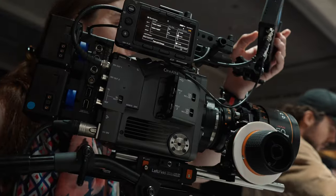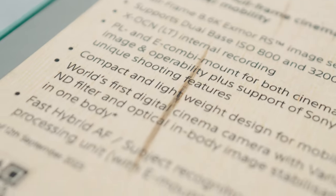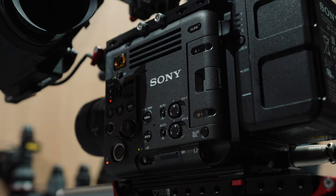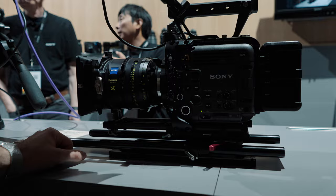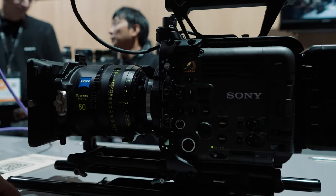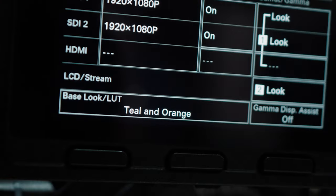One of the things I really liked about the Burano is that it has a pre-roll shooting capability. Super good for documentaries — if you miss anything when you press record, you haven't missed it. It's a pro cinema camera, not for us yet.